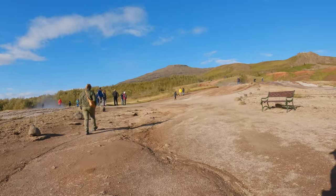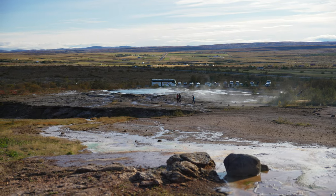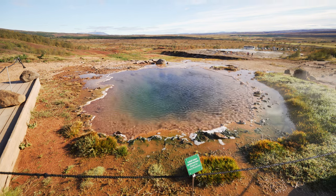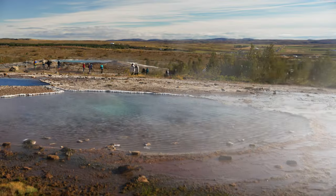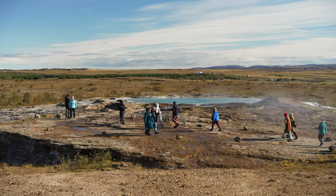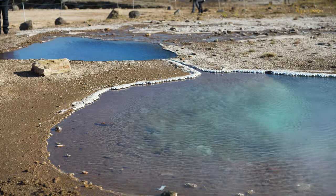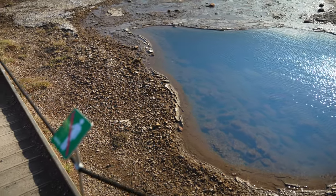I first decided to skip the best part and leave that for the end, and began exploring around the area. There are many steaming hot pools with clear blue water, and I'm sure many people will appreciate standing in the hot steam for a couple of seconds on a cold day to warm themselves up. Just keep in mind that it is not allowed to bathe in any of the pools in the area.